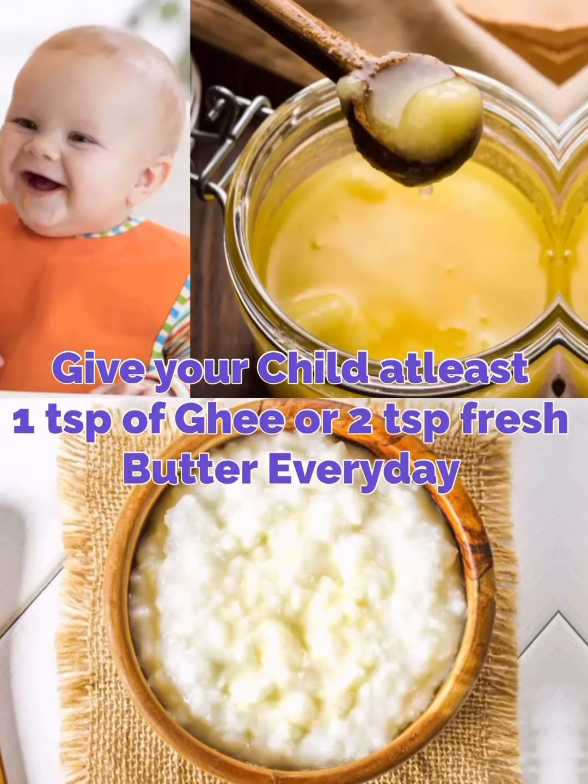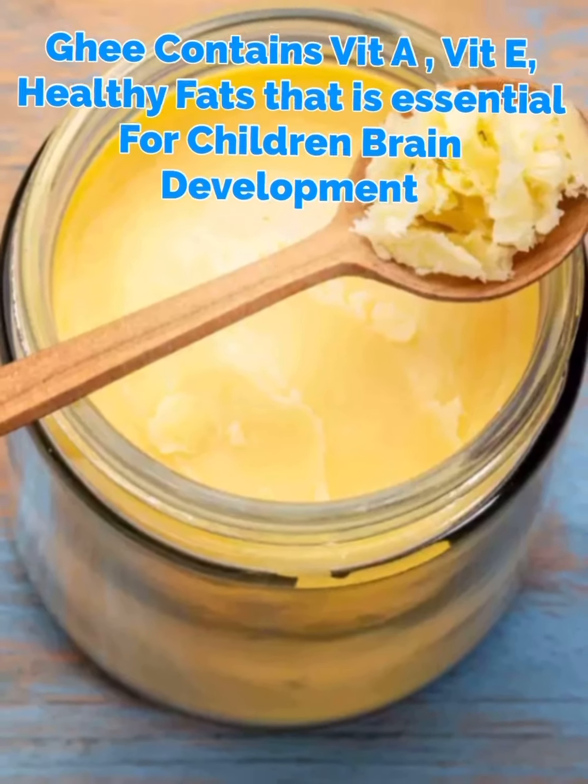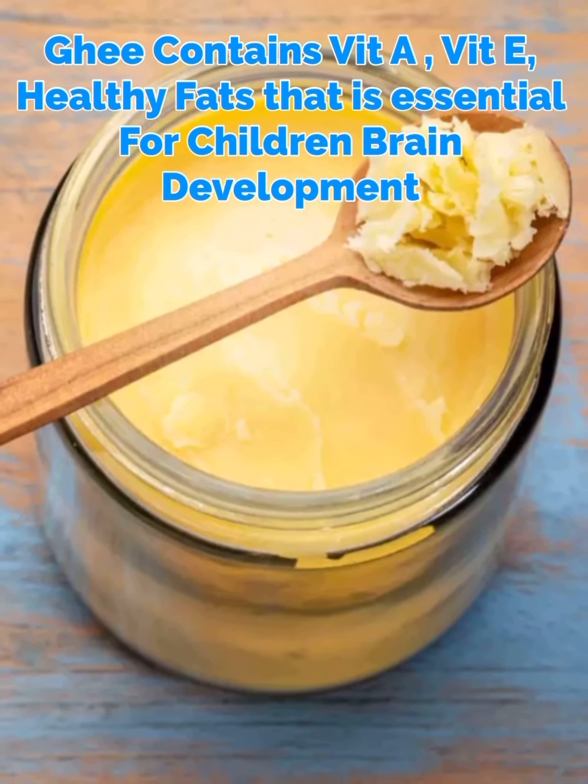Number 5. Give your child at least 1 teaspoon of ghee or 2 teaspoons of fresh butter every day. Ghee contains vitamin A, vitamin E, and healthy fats that are essential for your child's brain development.